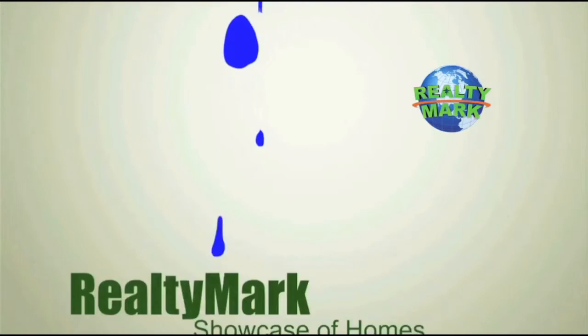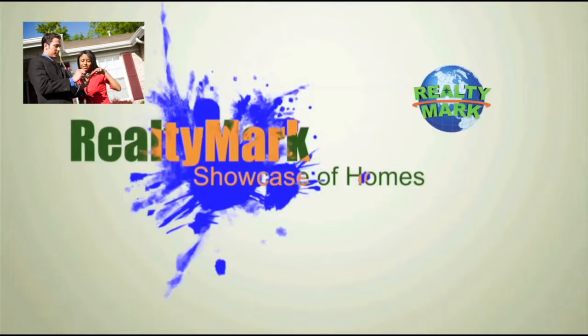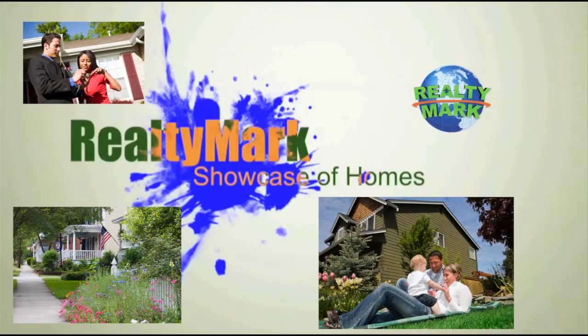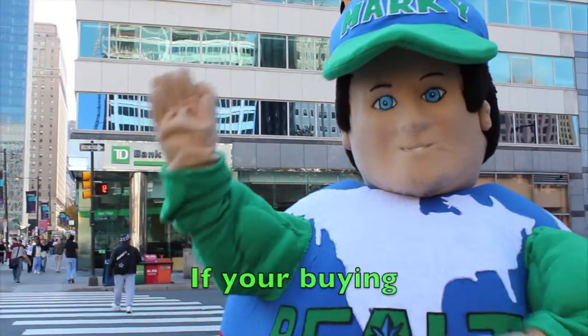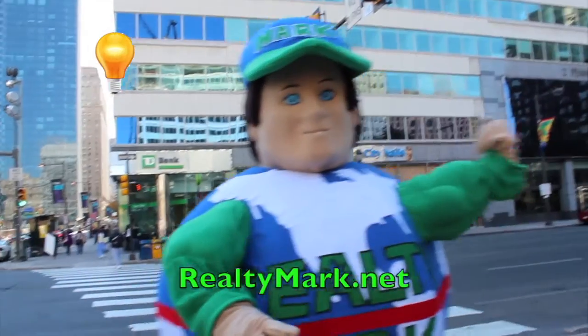Good morning and welcome to the RealtyMark Showcase of Homes, where we give you a personal tour of some of the region's finest homes for sale in a variety of locations, styles and price ranges. Sit back and relax while RealtyMark brings the homes of your dreams right to your doorstep. Whether you're buying, selling or both, you can rest assured that all of our homes offer the availability of a one-year home warranty, giving you that peace of mind. Remember RealtyMark — we want to earn your business. We take care of our agents so our agents can take care of you.